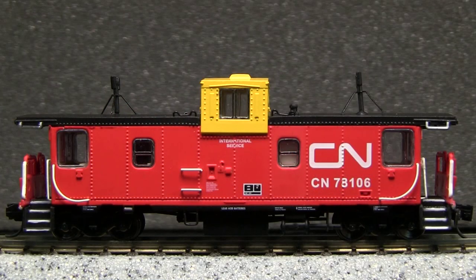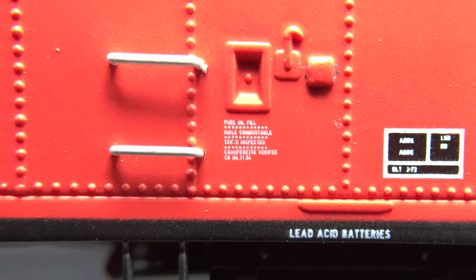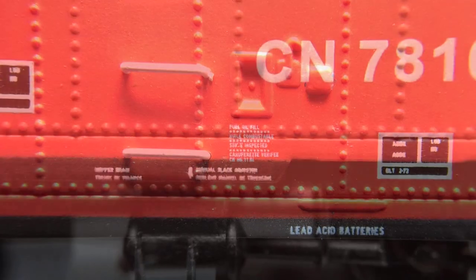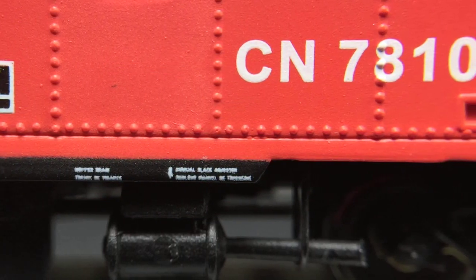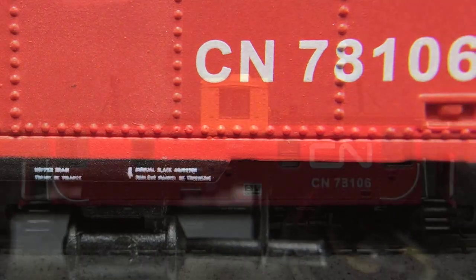The model is loaded with amazing detail, especially for N-scale. One thing you don't often see in N-scale is freestanding grab irons, and this car has them, and they're very delicate. The paint is crisp and even, and even the tiniest lettering is legible with magnification. Some of it is really microscopic.